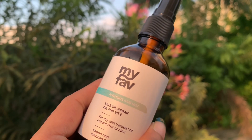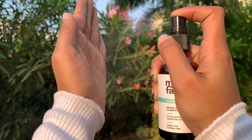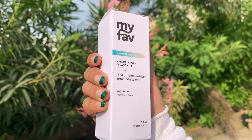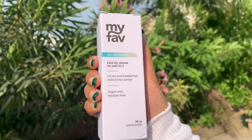You can easily carry it wherever you go. It has a very long-lasting effect, keeping your hair smooth and frizz-free. This product is also vegan and paraben-free.